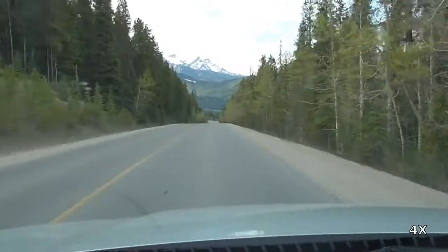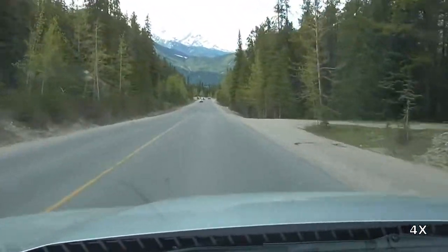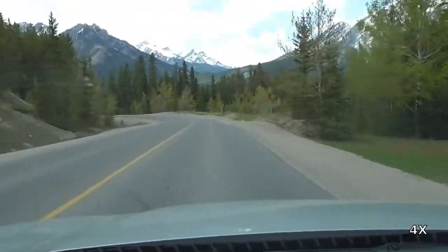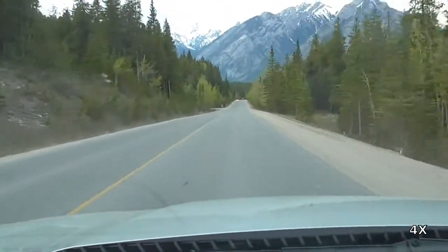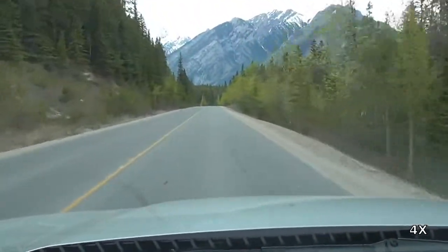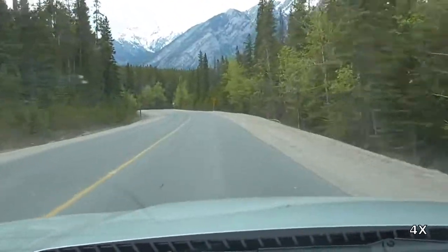After a diversion into Peter Lougheed Provincial Park, the trip heads out to Highway 40, which it picks up just north of the Winter Gate. It then follows Highway 40 to Highway 68, otherwise known as Sibbled Creek Trail. It covers the entire length of Highway 68 before rejoining Highway 1 a short distance west of Highway 22.